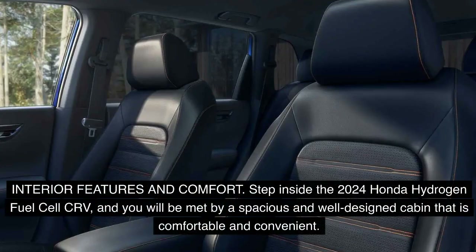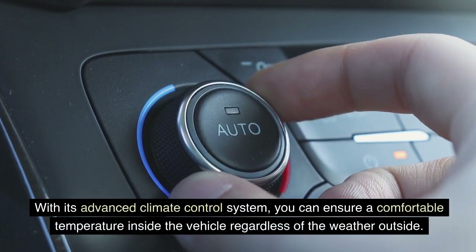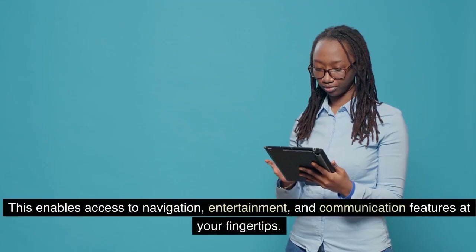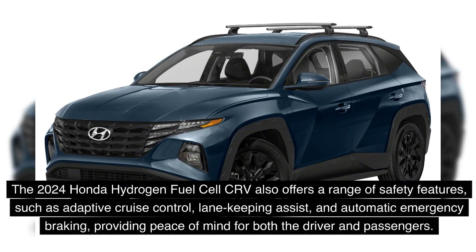Step inside the 2024 Honda Hydrogen Fuel Cell CR-V and you will be met by a spacious and well-designed cabin that is comfortable and convenient. The seats are ergonomically designed and offer ample support for both short commutes and long journeys. With its advanced climate control system, you can ensure a comfortable temperature regardless of the weather outside. The interior is equipped with the latest technology, including a user-friendly touchscreen infotainment system that allows seamless integration with your smartphone, enabling access to navigation, entertainment, and communication features. The vehicle also offers safety features such as adaptive cruise control, lane keeping assist, and automatic emergency braking.